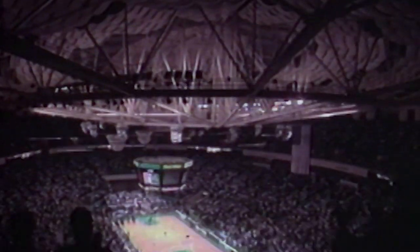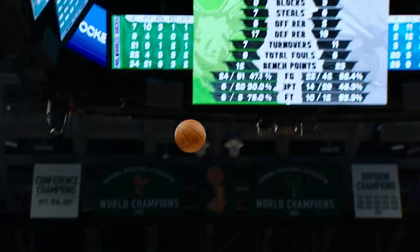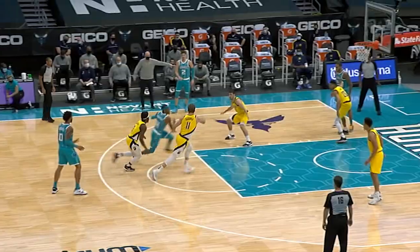In later years, this team would become special too, and one of the most fun in the league. Larry Johnson and Alonzo Mourning joined Muggsy, and to this day, photos of that triumvirate hang in the arena where guys like LaMelo Ball and Gordon Hayward now wear teal pinstripes of their own.